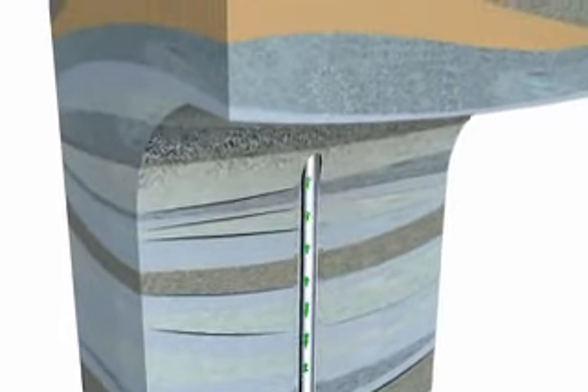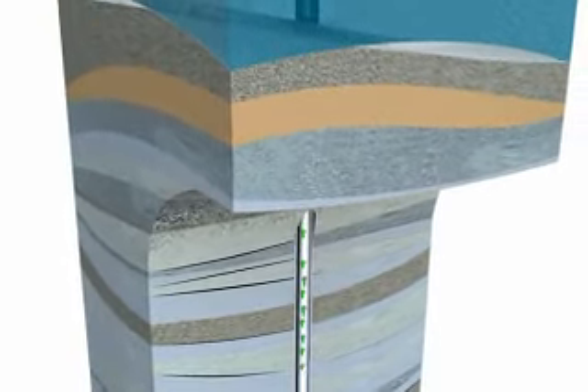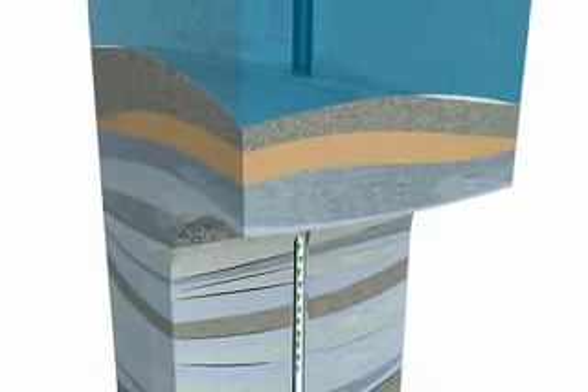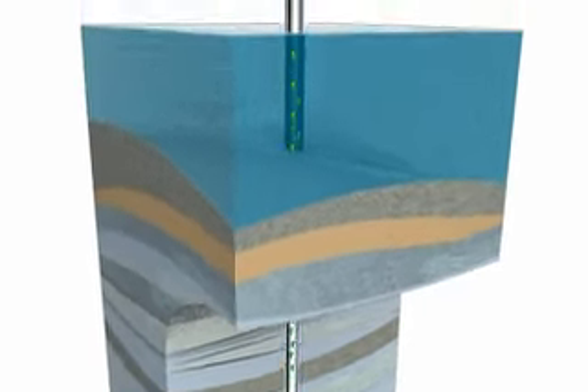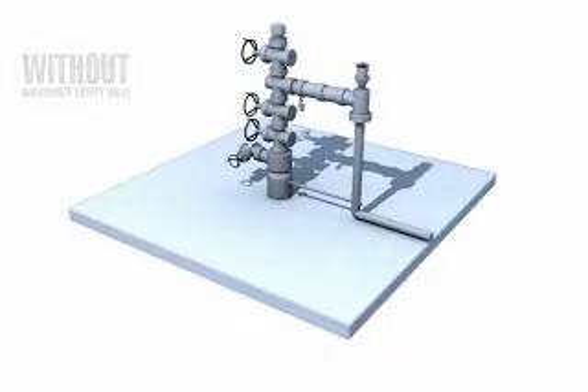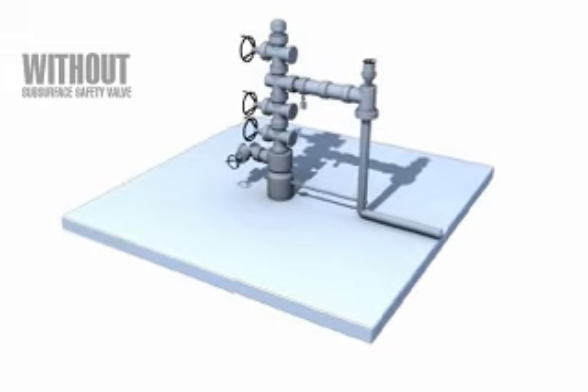With no subsurface safety valve installed, if an incident occurs — such as a wellhead being damaged by a storm or a ship — then oil and gas can flow uncontrolled to the surface, causing extensive environmental damage as well as the potential for loss of human life.